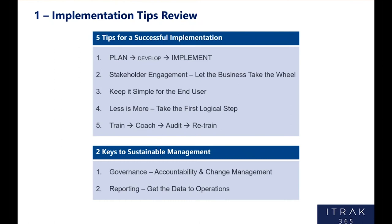Number two is what I call the 'you're not the smartest guy in the room' tip — which is stakeholder engagement. Ask the people who have to use the tool what they need; they know. Really let the business take the wheel. Number three: keep it simple for the end user above all else. You want people to use it, keep it simple. iTrack is really good at keeping it intuitive and keeping it simple.